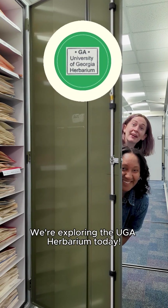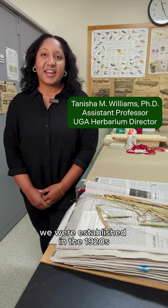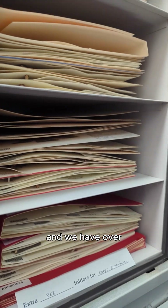We're exploring the UGA herbarium today. We were established in the 1920s and we have over 280,000 specimens from across the world.